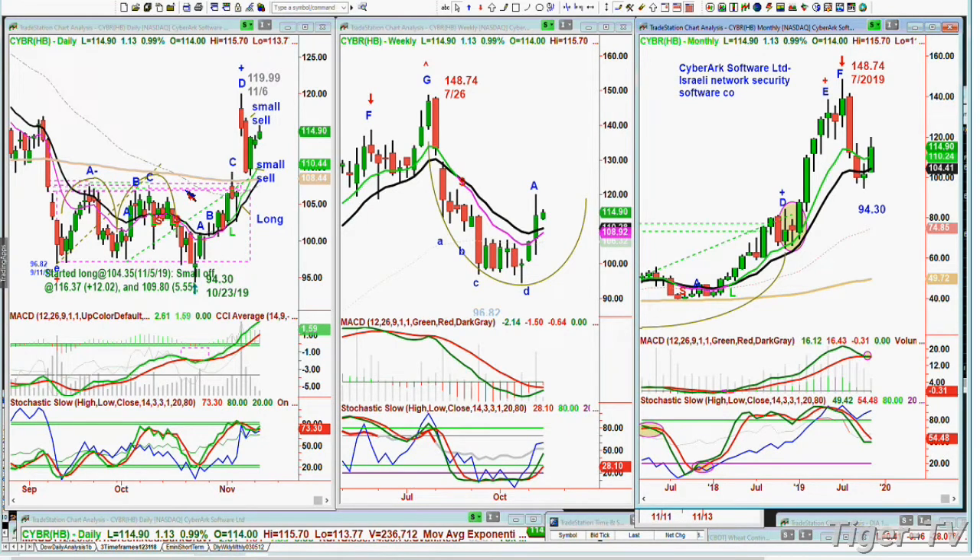Then we took a little more off because there was a very ugly session on the 7th — it filled the gap, and filling the gap straight off is not good. Now it's running very nicely. For new subscribers or people who didn't get in, hold tight. I love the fact that CyberArc, the Israeli network security software company, had a 148.74 high in July of last year, plummeted to 94 — about a 48% decline — and now it's rallying. I think it's back in play, but I need more evidence. We've got positions and we've taken nice profits.